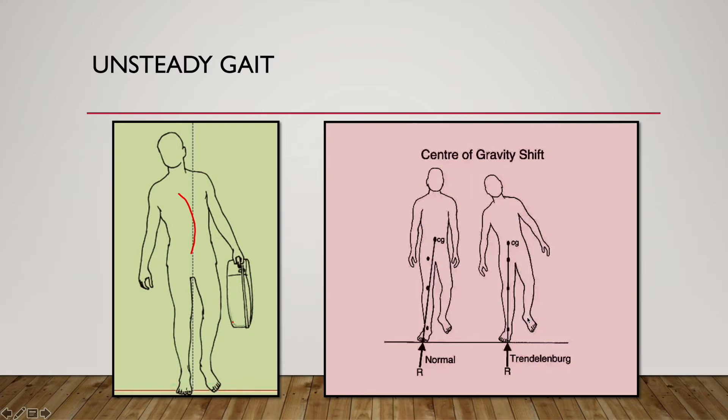So what happens is that this person, in order to place his left leg in front, actually swings his limb forward. Because of the drooping of the pelvis, the left limb will be functionally longer in length and will rub on the floor. So he swings it and places it forward. At the same time, to compensate for the drooping of the pelvis and maintain balance so that the line of gravity passes through the single limb on the ground, the person has to make adjustments.